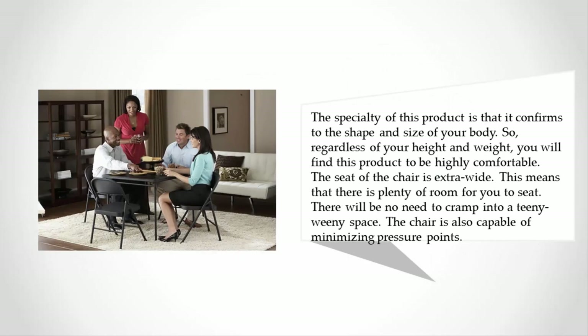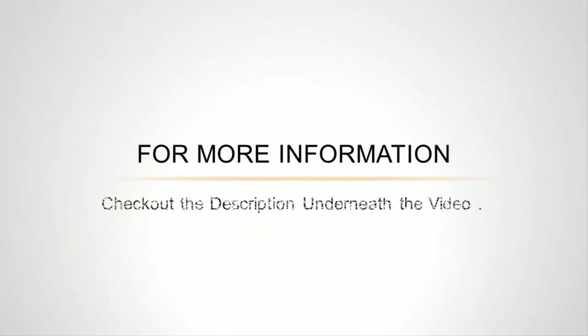The specialty of this product is that it conforms to the shape and size of your body, so regardless of your height and weight, you will find this product to be highly comfortable. The seat of the chair is extra wide, meaning there is plenty of room for you to sit — no need to cramp into a tiny space. The chair is also capable of minimizing pressure points. For more information, check out the description underneath the video.